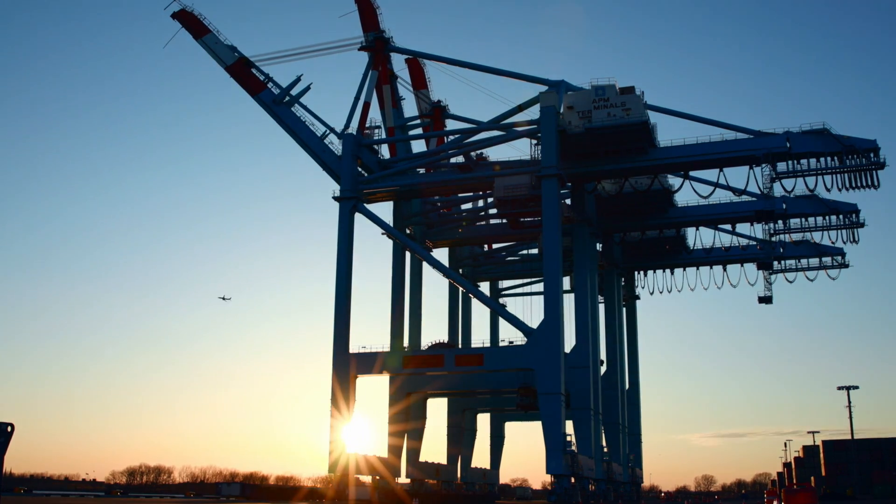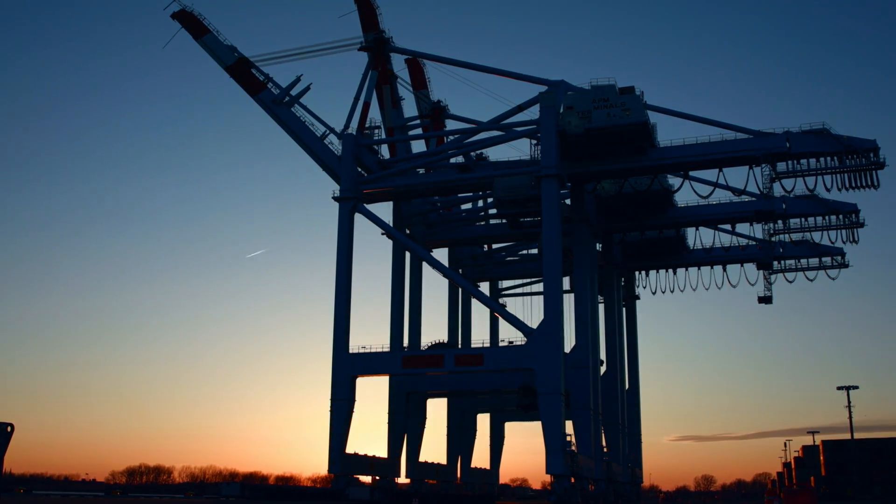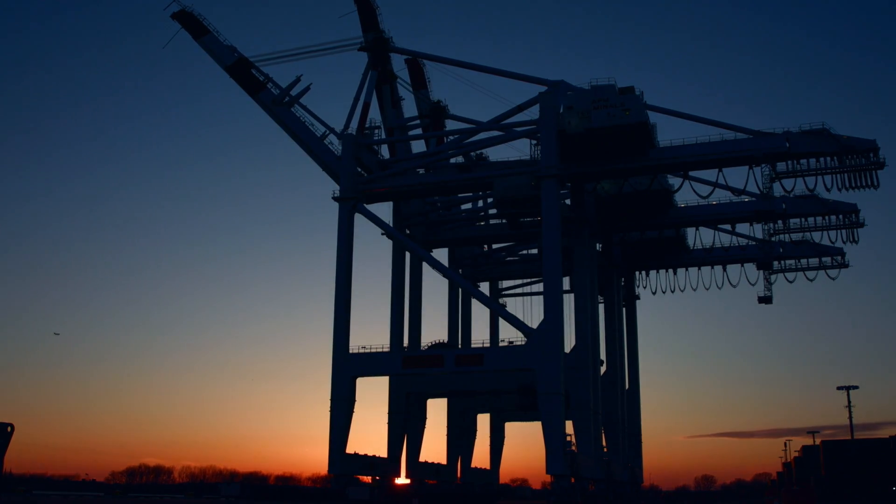But for today, as the sun sets over the water, the Saren's team wraps up another successful operation.